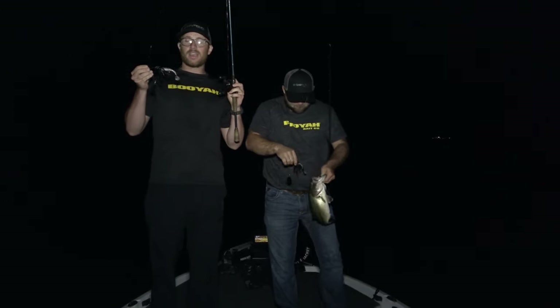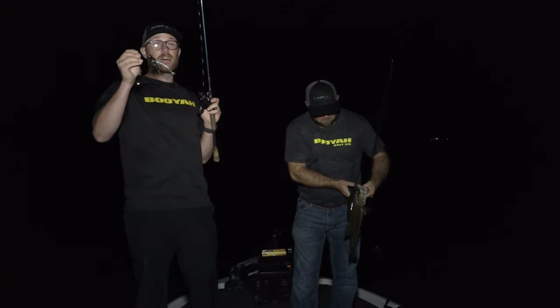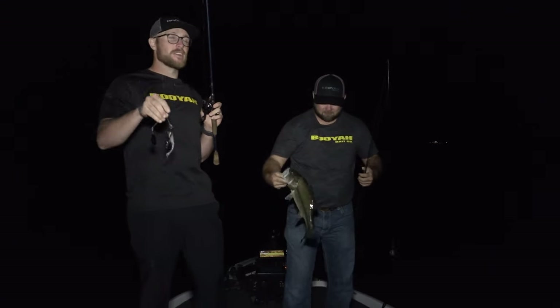All you gotta do is tie one on and start fishing. I'll tell you what, it's gonna end up being one of your gosh darn favorites by the end of the night.